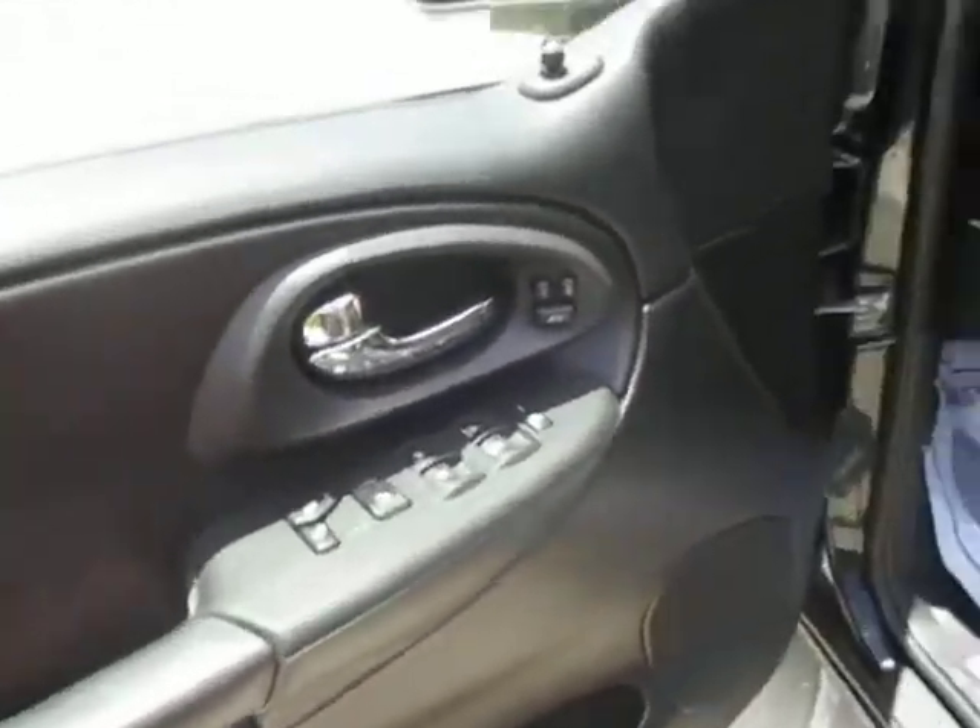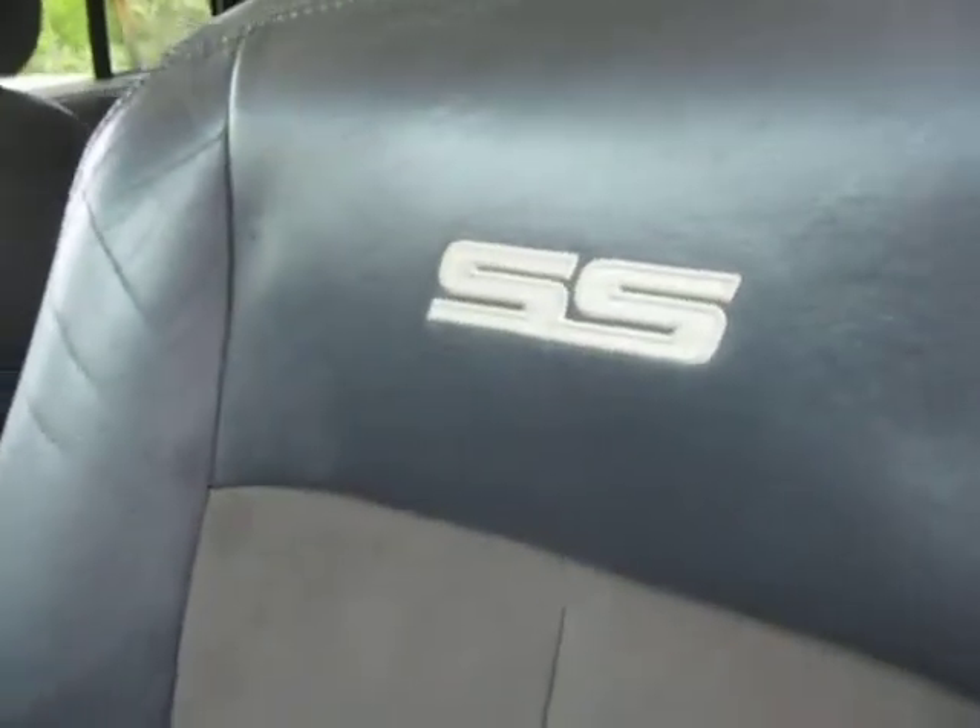Looking inside the vehicle, all electronics work — power windows, power seats, etc. All of those are in working order. It has a leather and suede interior with the monogrammed SS logo.